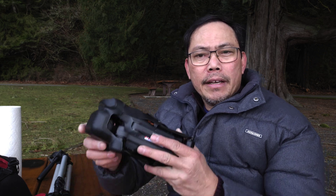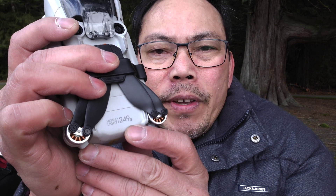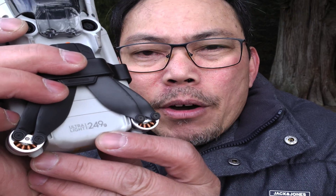I always bring two drones with me whenever I go out and take some aerial footage. I've got my Mavic 3 and my Mini 3 Pro. I used to carry the Mini 2 as my sub-250-gram backup, but I upgraded. Ever since, I've been carrying the Mini 3 Pro for the same reason — sub-250-gram drones are not bound by rules.